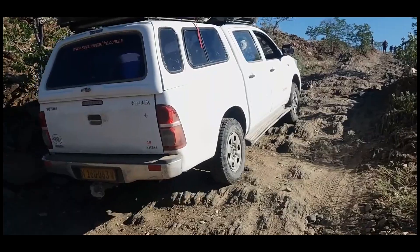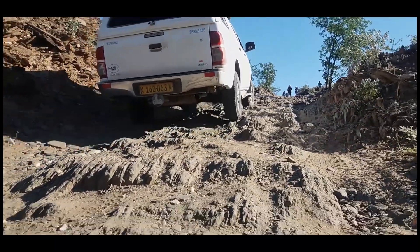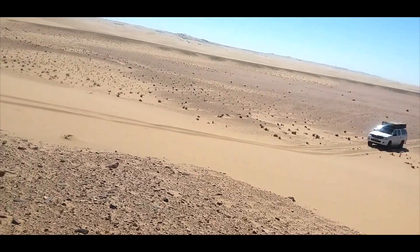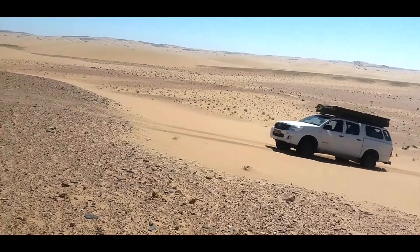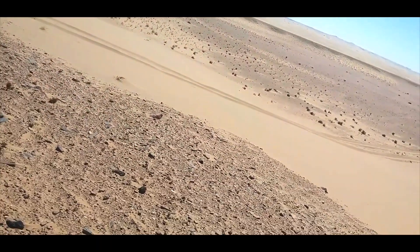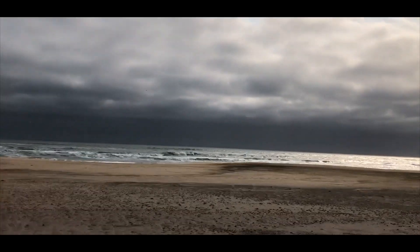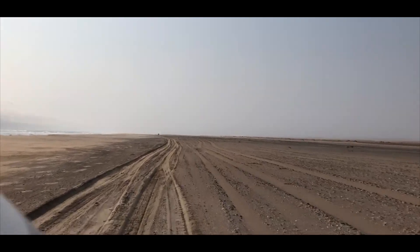almost the size of the Netherlands, and a true wilderness area — remote, pristine, with a very low human population density. The name Skeleton Coast refers as much to the many whale and seal bones as it bears witness to the difficult conditions for human survival in the desert, especially for the survivors of the numerous ships that sank along the treacherous coast.